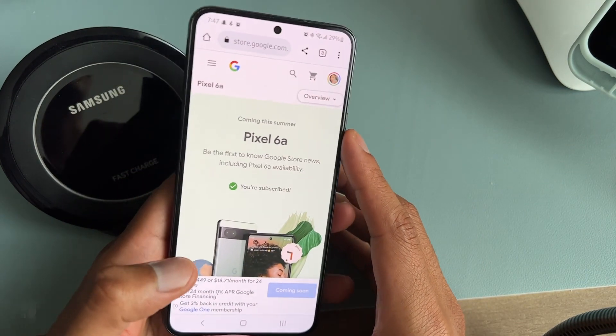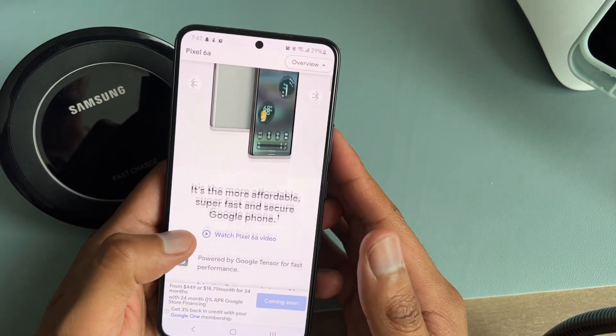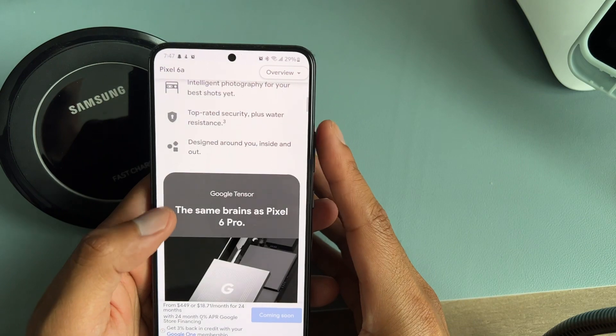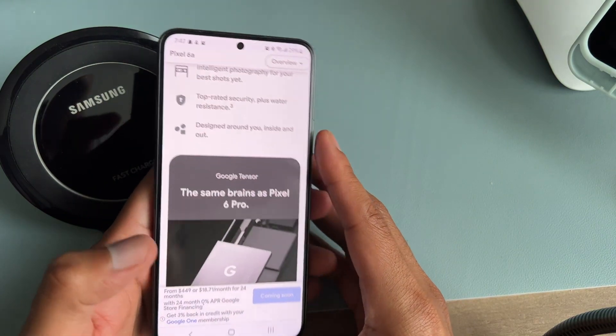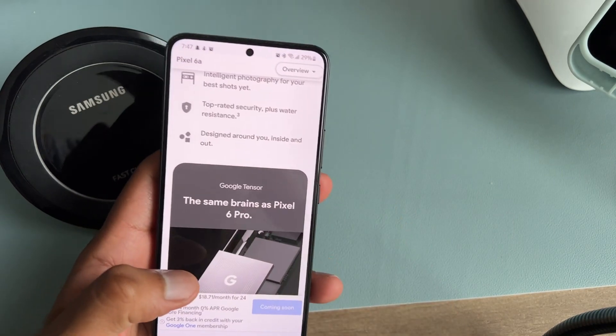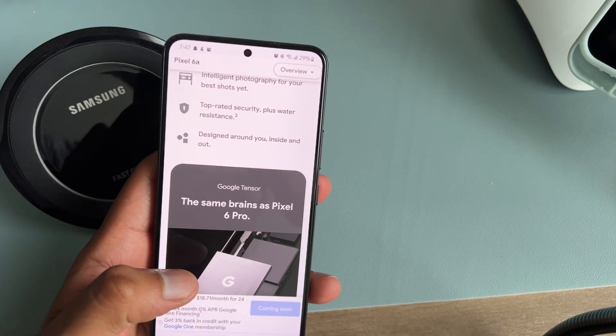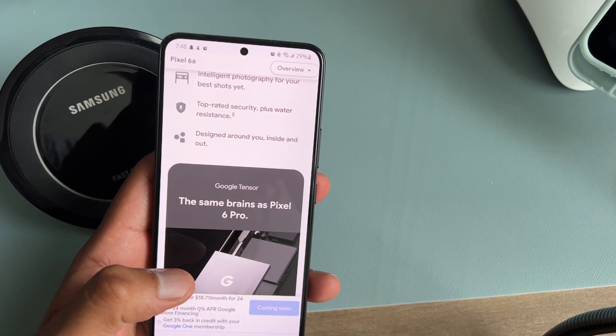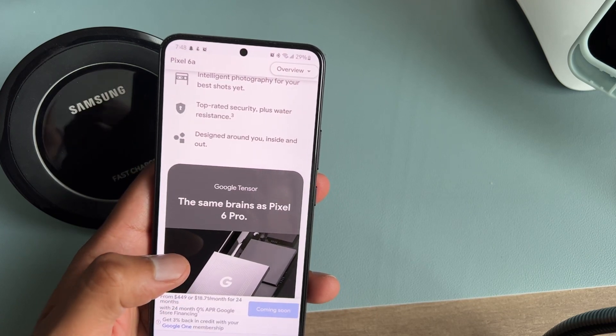If you get the Pixel 6 through the Google Store, it's unlocked and you can use it on any carrier. However, I find the Google Store trade-in credits pretty small compared to what T-Mobile offers.